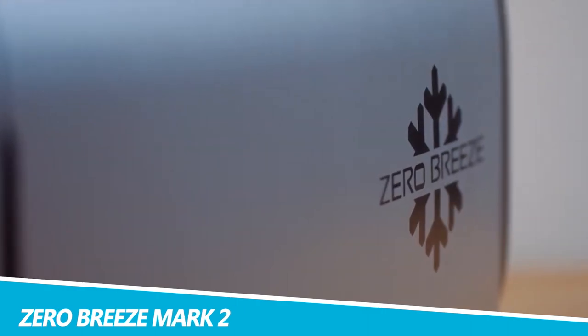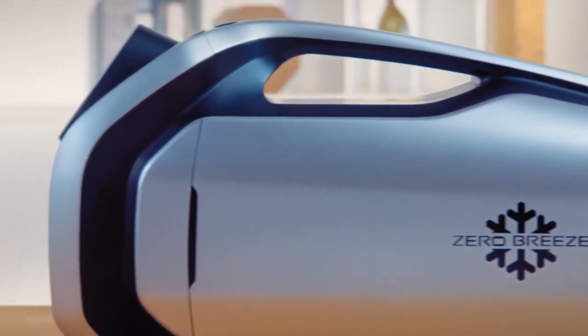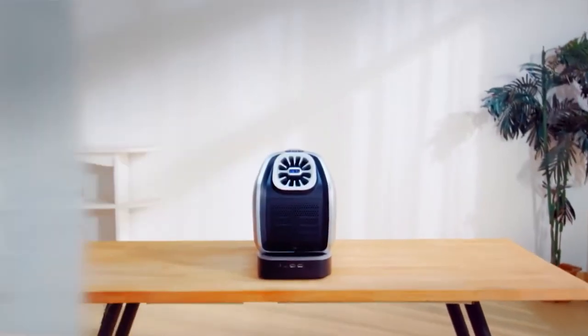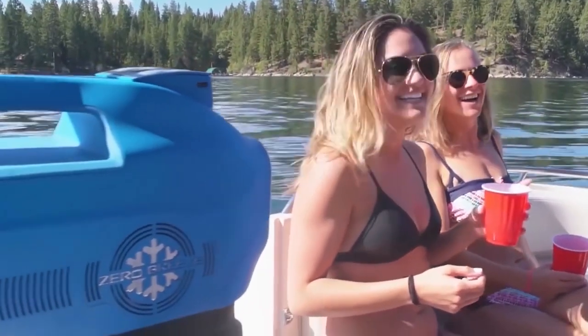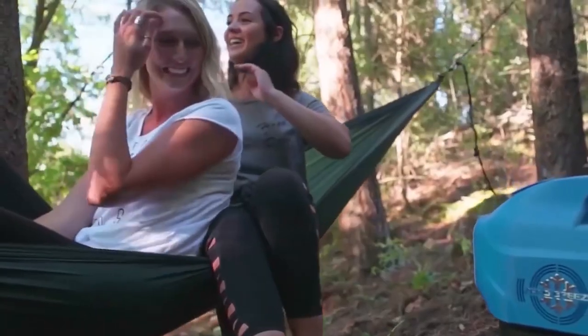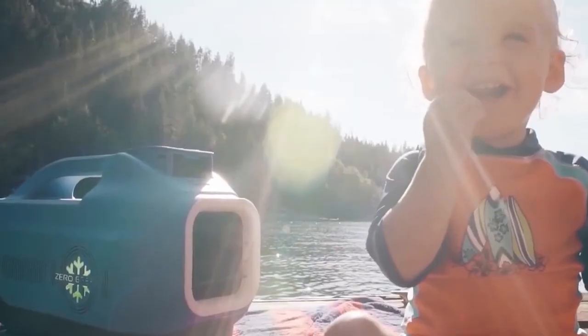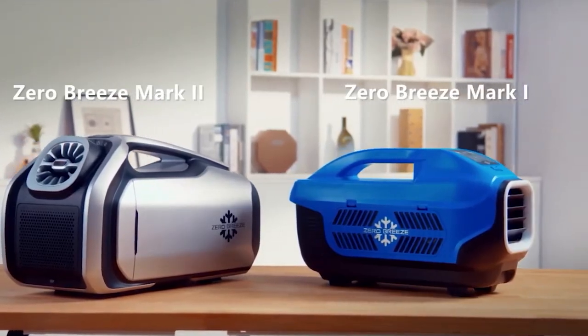Zero Breeze Mark II. Join the Zero Breeze community where lots of users and camping experts will discuss this with you, or learn from a Zero Breeze expert. As the core of the air conditioner, Zero Breeze clearly defined its goals of small size, lightweight, low power consumption, and DC compressor as the preferred goals of the Mark II.